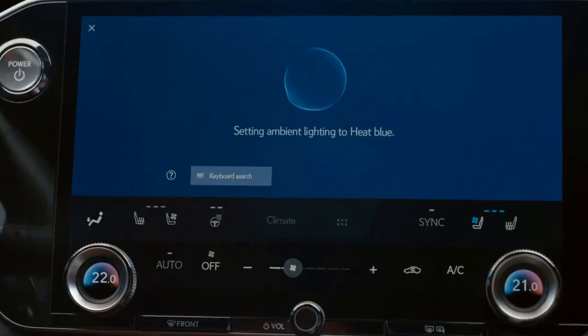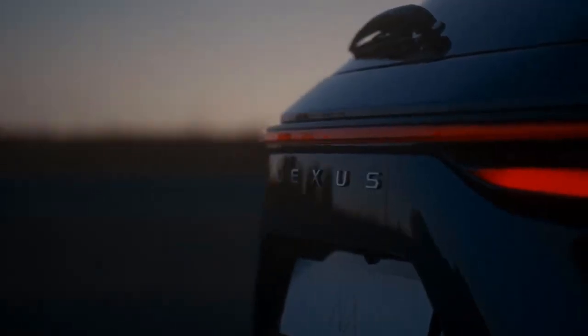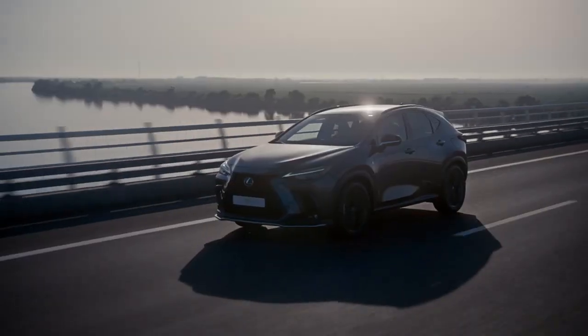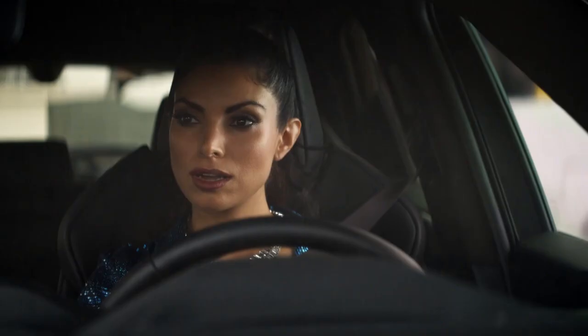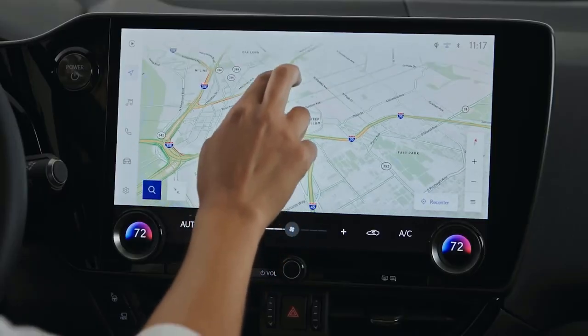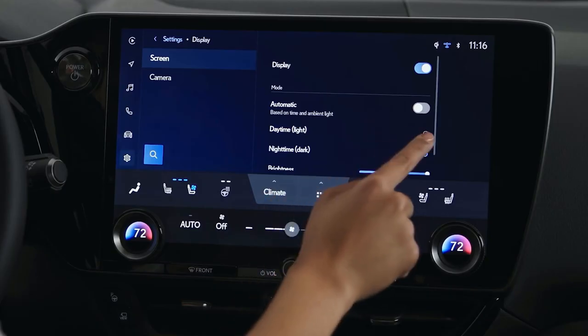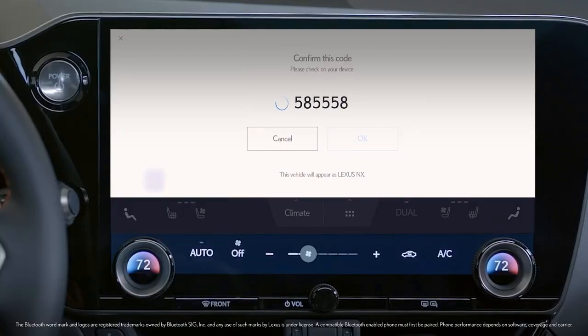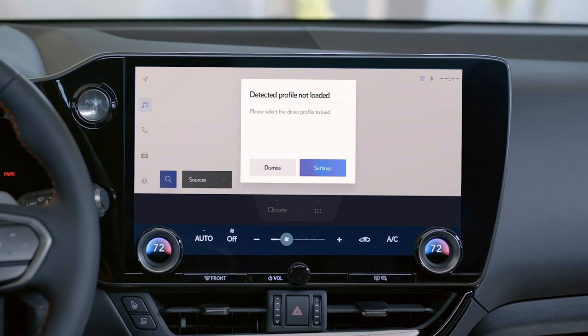The Lexus NX system includes a new Hey Lexus voice assistant that makes hands-free control easier than ever. Natural language in the context of statements like "I'm hungry" or "I'm cold" is understood by the newly built system. The Lexus voice assistant allows you to engage in over 100 different ways without taking your hands off the wheel, including phone, navigation, music, and vehicle functions. User accounts saved in the cloud allow you to switch between interface-equipped vehicles and save your preferences.